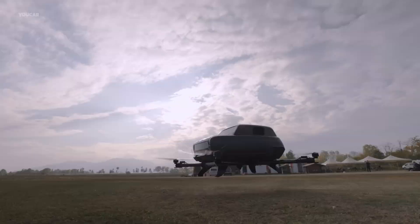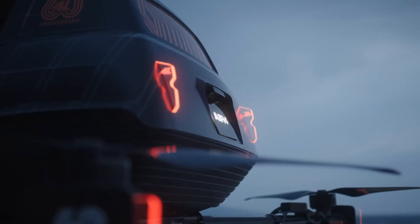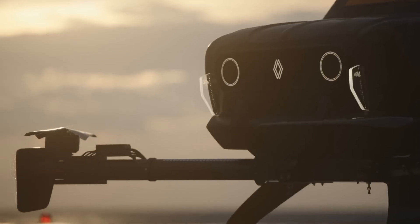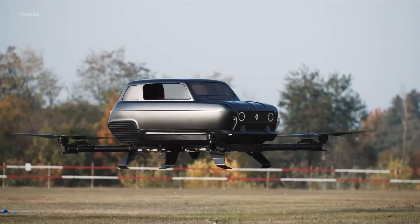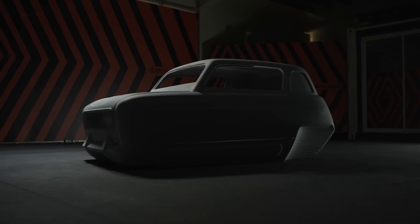Charging rapidly and equipped with intelligent flight controls, the Air 4 is more than a concept — it's a bold leap into next-generation transportation, designed to bypass traffic with vertical agility and land virtually anywhere. Launching in 2026, the Air 4 marks Renault's most ambitious step yet toward making urban air mobility part of everyday life.